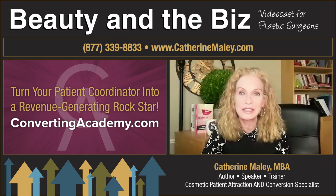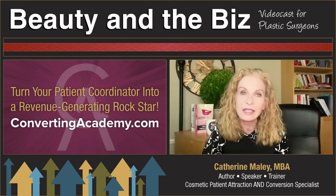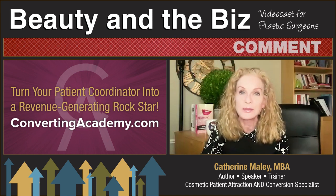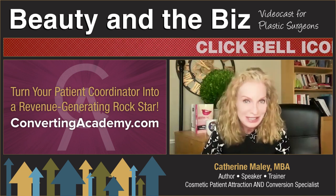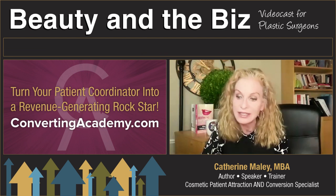Hello, and welcome to Beauty and the Biz, where we talk about the business and marketing side of plastic surgery. I'm your host, Catherine Maley, author of Your Aesthetic Practice: What Your Patients Are Saying, as well as consultant to plastic surgeons to get them more patients and more profits. Today's special guest is Dr. Harvey Chip Cole III — and there will not be a fourth, just saying.